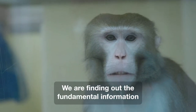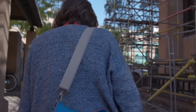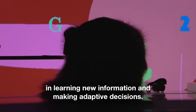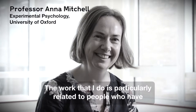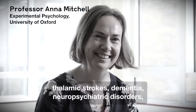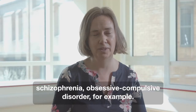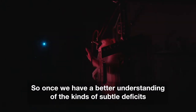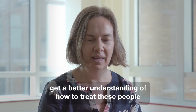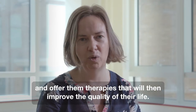We're finding out the fundamental information about how the brain works and what happens when things go wrong, trying to understand how the brain is involved in learning new information and making adaptive decisions. The work that I do is particularly related to people who have thalamic strokes, dementia, neuropsychiatric disorders, schizophrenia, and obsessive compulsive disorder. Once we have a better understanding of the kinds of subtle deficits these patients experience, we can get a better understanding of how to treat these people and offer them therapies that will improve their quality of life.